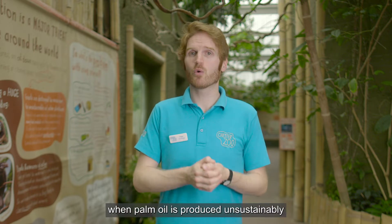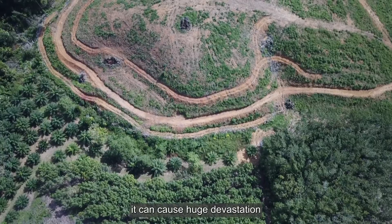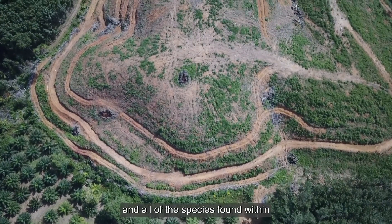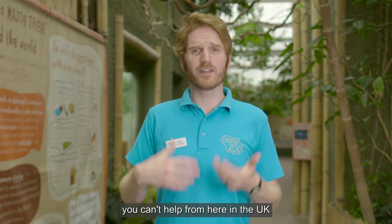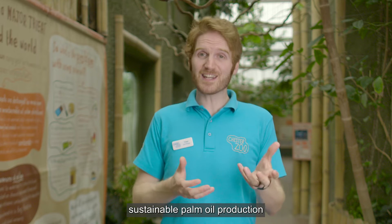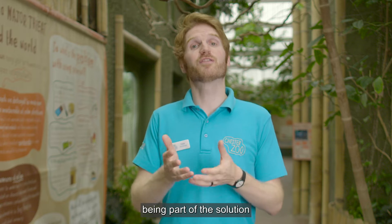Unfortunately, when palm oil is produced unsustainably, it can cause huge devastation to the rainforest and all of the species found within. Which is where you come in. It may feel like you can't help from here in the UK, but by supporting sustainable palm oil production, you are directly being part of the solution.